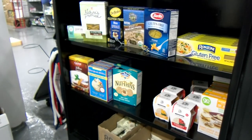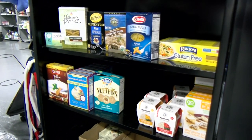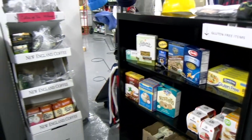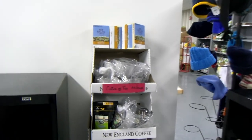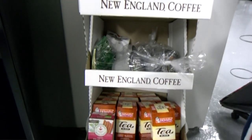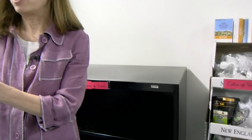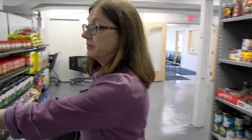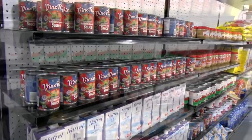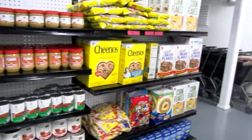We also have one specialty area with gluten-free items. If you have someone in your household who requires gluten-free food, you can choose from there. These items are usually donated to us from the community. We sometimes have coffee and tea — this week we do, but we don't always have that. The items on the shelf are always available by category, but the specific items may change from week to week depending on donations. For example, we'll always have spaghetti sauce, just not always the same brand.